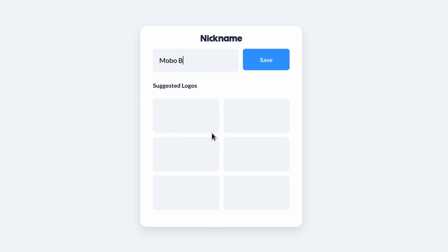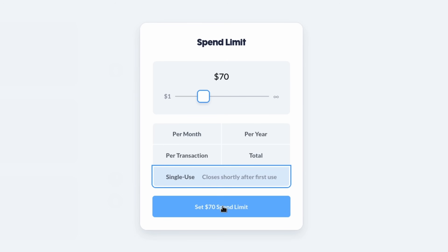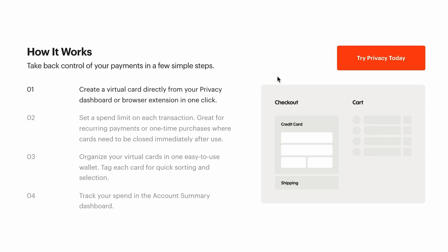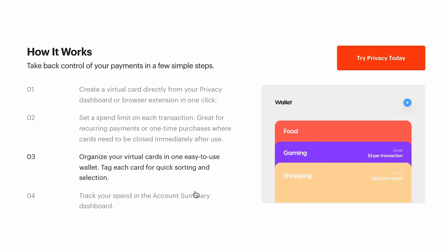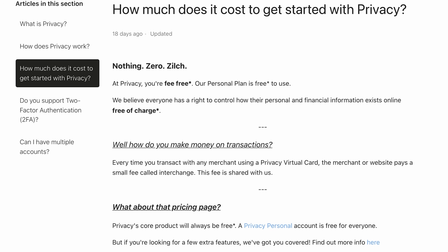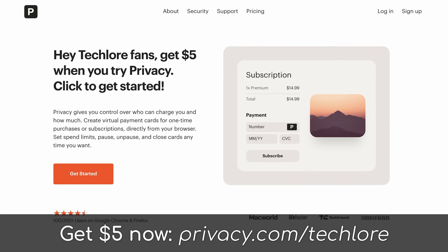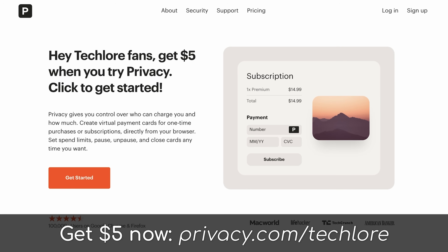Privacy.com lets you shop online as you normally would, but with designated cards for each vendor. Or you can use single-use cards, set limits, and more to keep your information safe. This is great for privacy, giving you a universal way to hide your normal payment information from the sites you shop with online, which can be dozens if not hundreds. It's all free to get started — they make money from the normal transaction fees — and the cherry on top is they're running a promo with us for $5 of credit for anyone who signs up at privacy.com/techlore. Check them out below, we cannot recommend them enough.